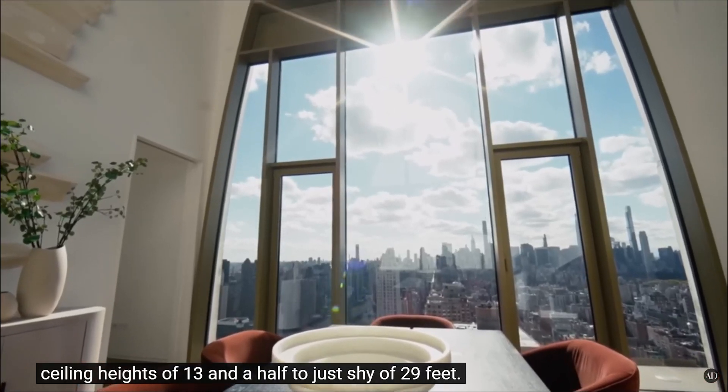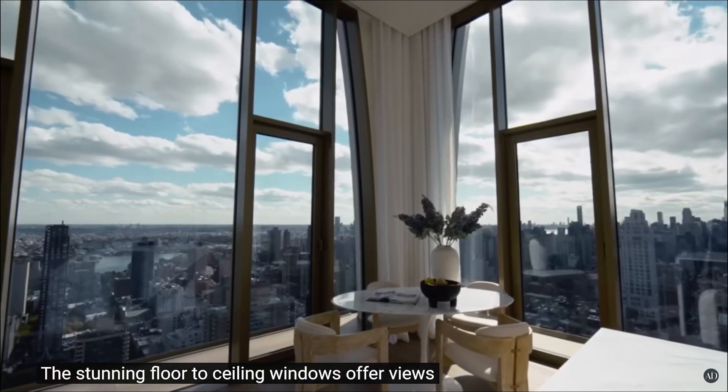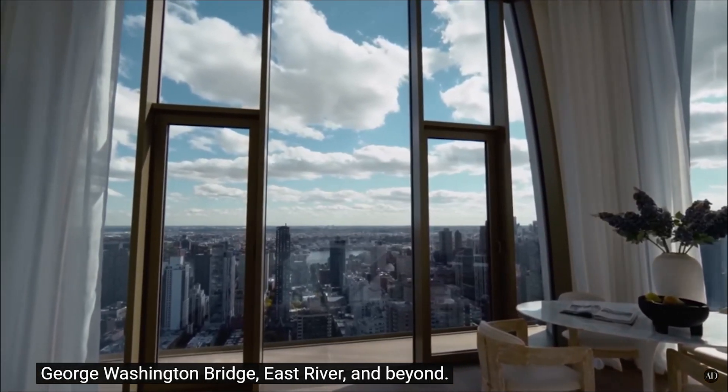Ceiling heights of 13 and a half feet — oh that's nice, that's really nice. Stunning floor-to-ceiling windows offer views of the Manhattan skyline, Central Park, George Washington Bridge, and the East River. Why is it such a big deal about Central Park?